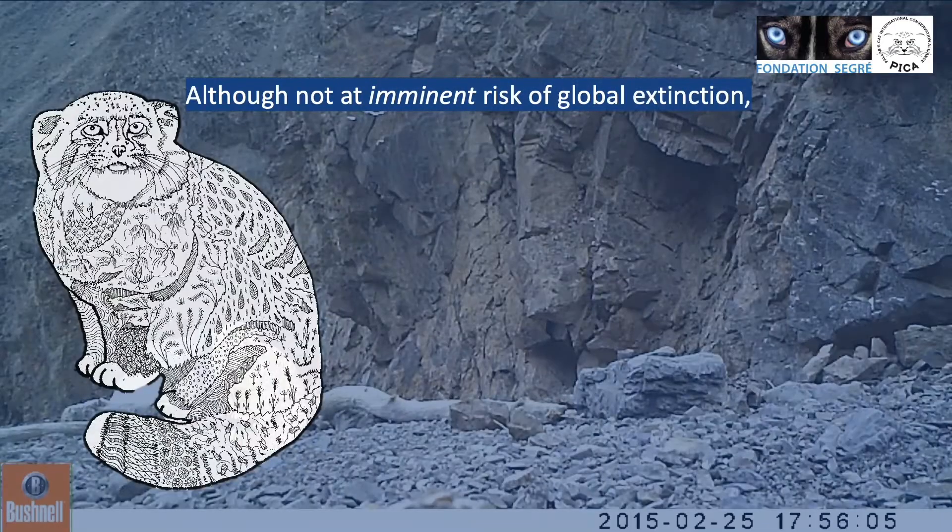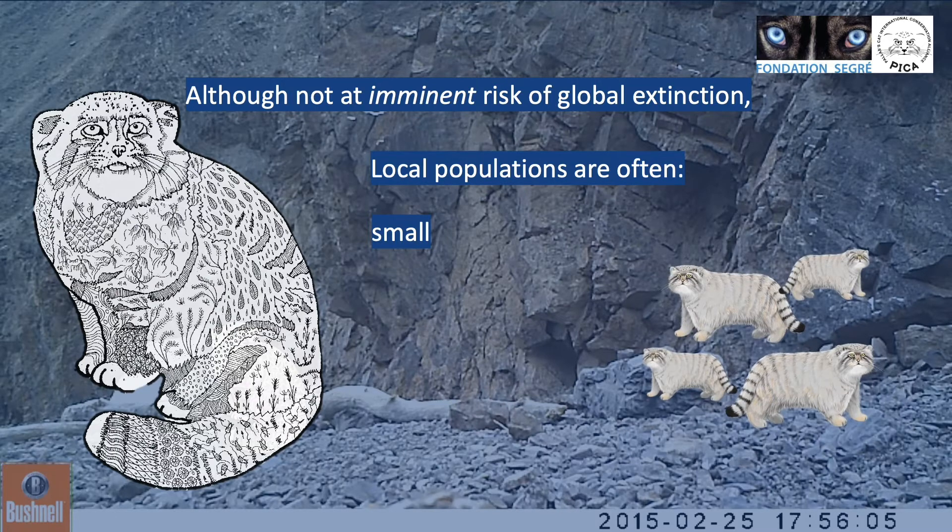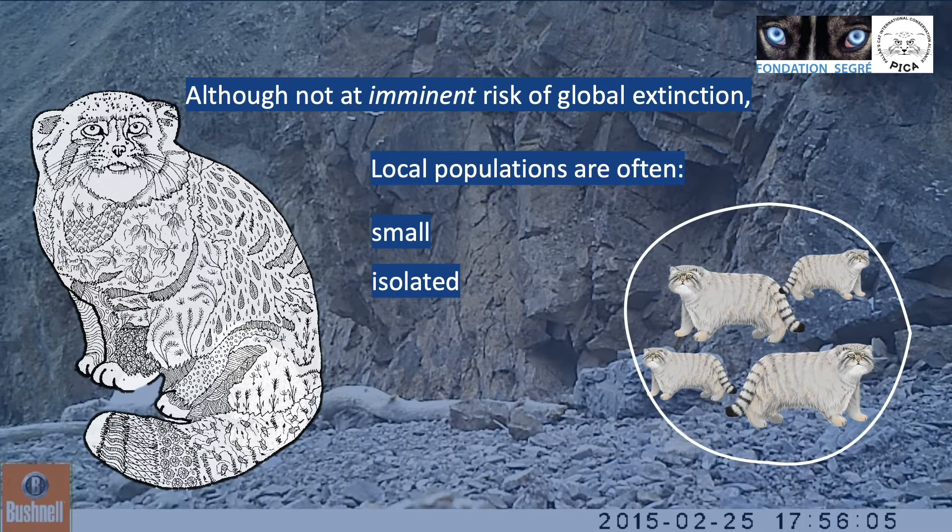And even though the species is not at imminent risk of extinction globally, its distribution is fragmented and local populations are often small, isolated and in decline.